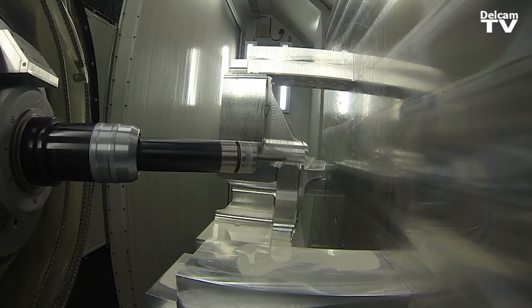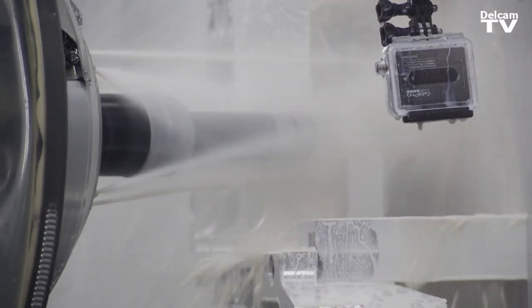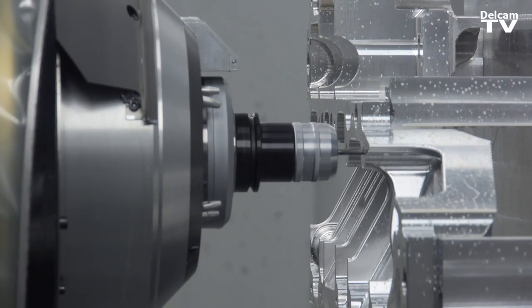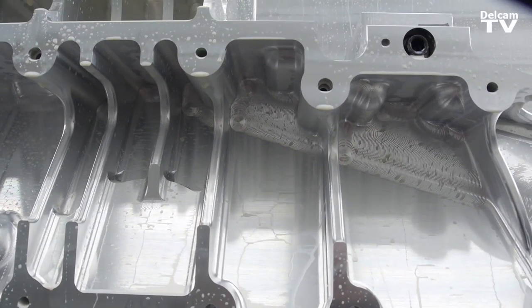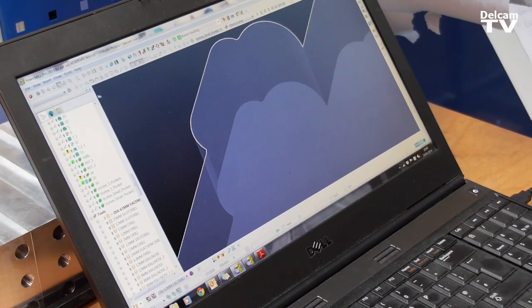The functionality within Delcam enables us to be cutting on the machine a lot quicker than alternative software solutions, so it really reduces our programming time. In this particular instance, we've been under quite strict time constraints to deliver for the Bloodhound build. This is where we used the Vortex for those deep pockets — a real challenge — and it roughed those out as well.